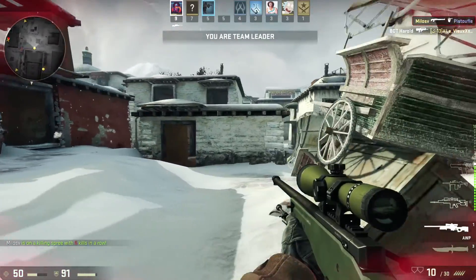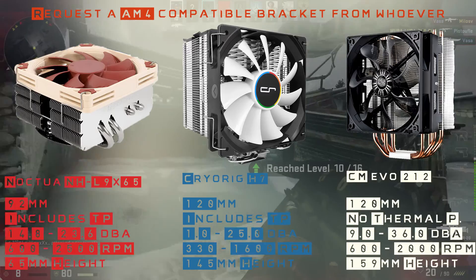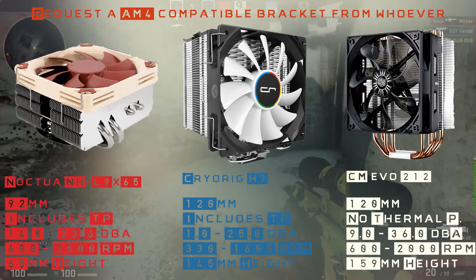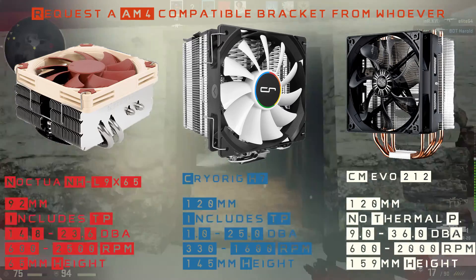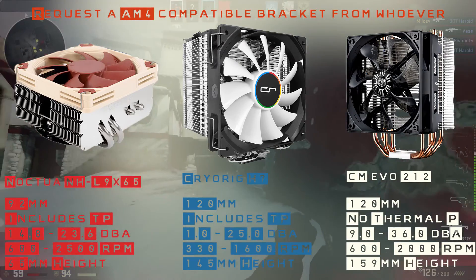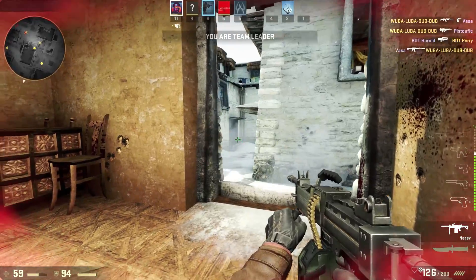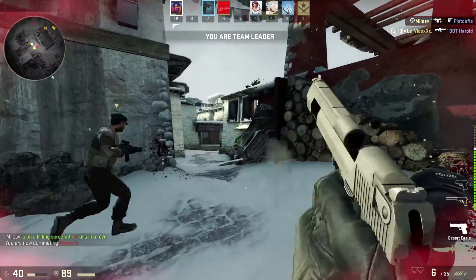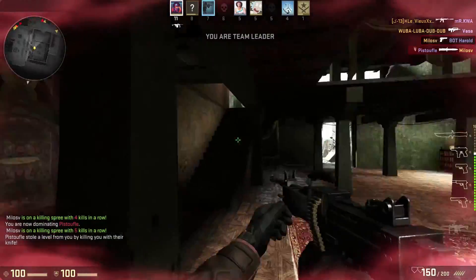Moving on to the aftermarket cooler — one of these I own myself. The Noctua NH-L9x65 is already supporting Ryzen, so you do not need any extra brackets. If you own some other coolers you may have to request an AM4-compatible bracket from whoever made your cooler. This specific Noctua does support Ryzen. In the image I made you can see them all sorted by noise and by height. Since this Noctua already supports Ryzen, has the lowest noise, highest RPM, and is least bulky of all three, I would suggest you go with that one. I personally own the Cooler Master 212 and have had no problems with it for about three years, however you do need an additional bracket for AM4 if you want to use that one.